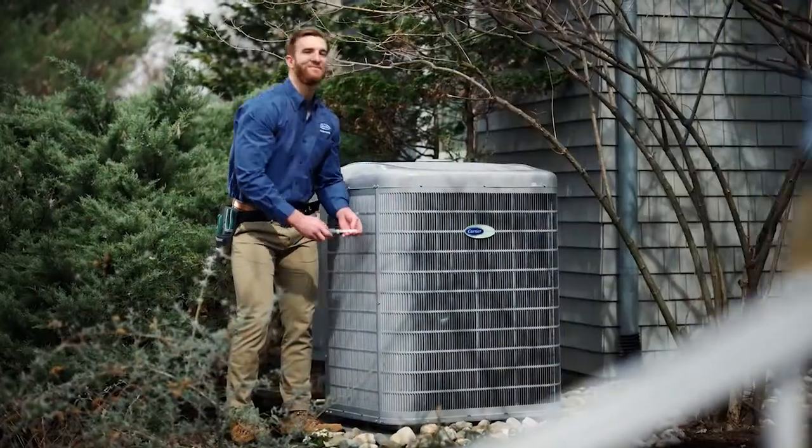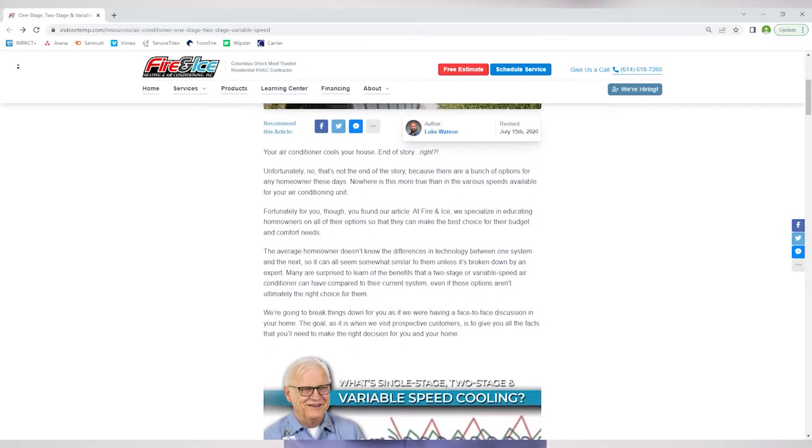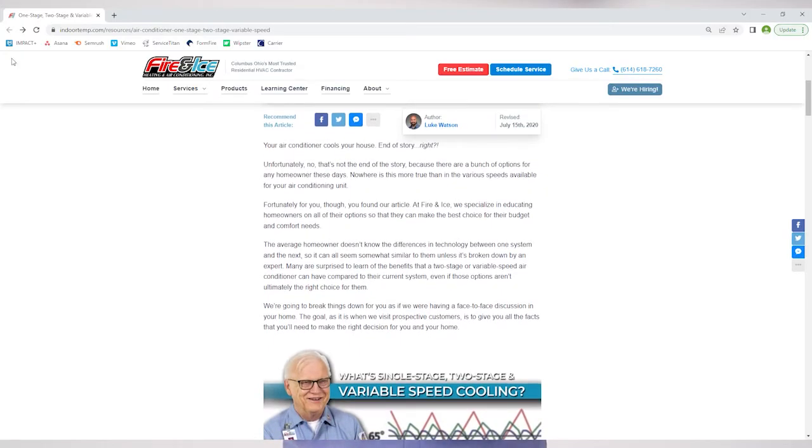So you're looking to replace your cooling system and while looking at products you come across something that says there are different types of systems: single stage, two stage, or variable speed. In this video we'll compare each type and show you the benefits that each system has to offer.